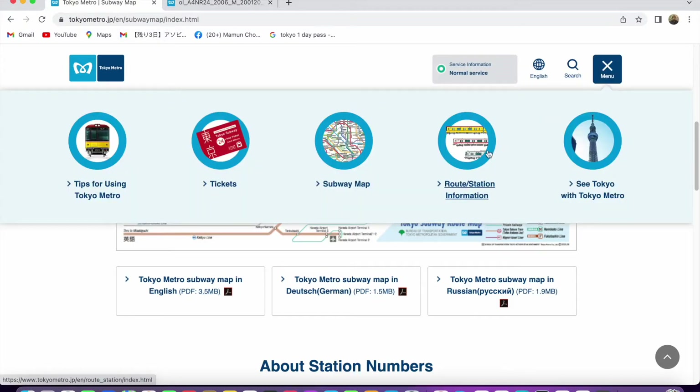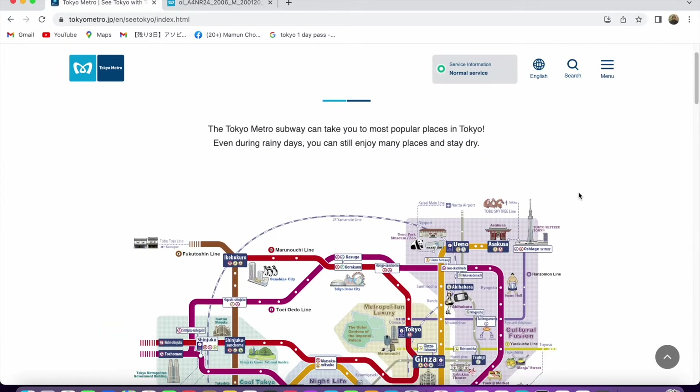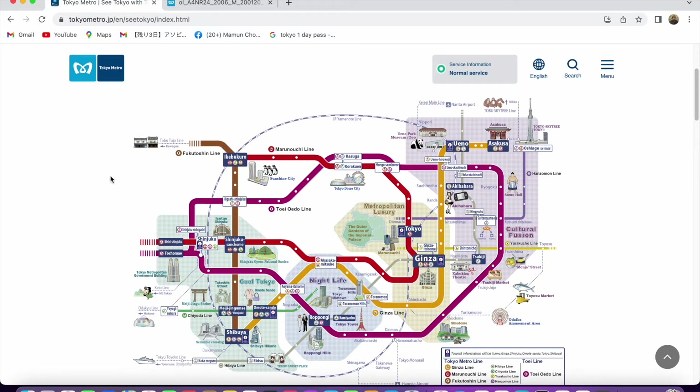Other information includes routes and stations — you can see Ginza station, Asakusa station, Shinjuku, Shibuya on the map. Notable destinations include Omotesando, Akihabara, Sunshine City, Meiji Jingu near Shibuya, and Shibuya Hotel Square, among many others. With the Metro 24-hour ticket, you can explore and travel unlimited in the metropolitan area.